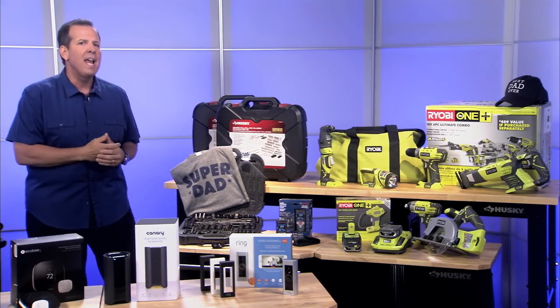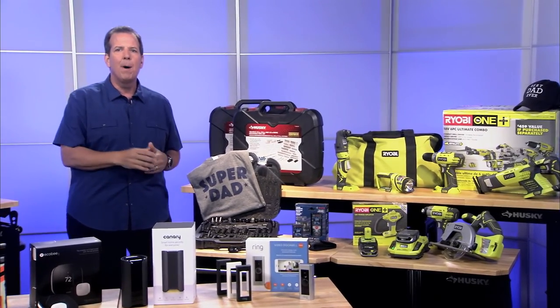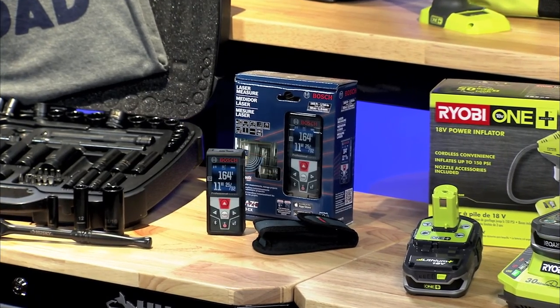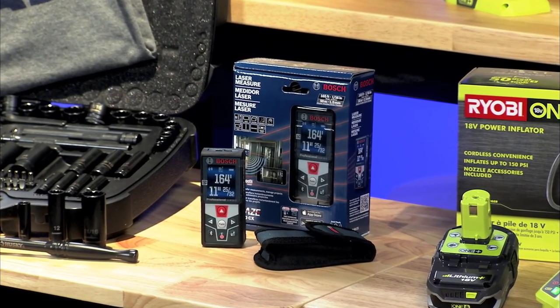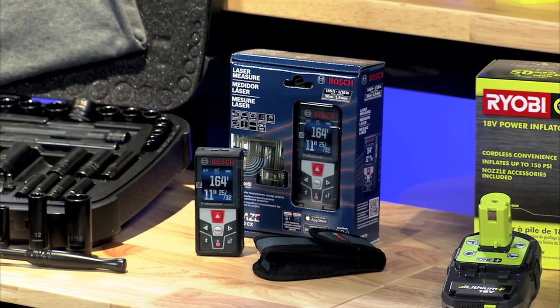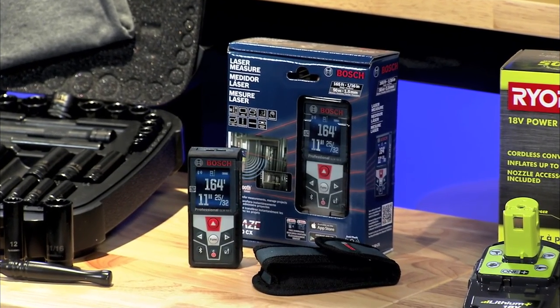You know the old saying: measure twice, cut once. Well there's a new product out that changes all that. It's the Bosch laser measure with Bluetooth. This lets dad measure once, lay out the entire house floor plan, and then save that data so dad can skip that step on future projects.